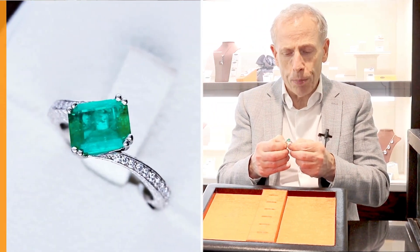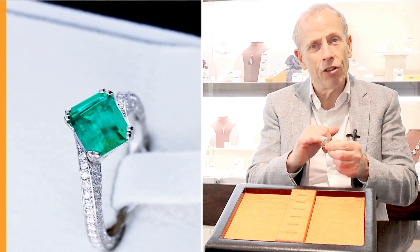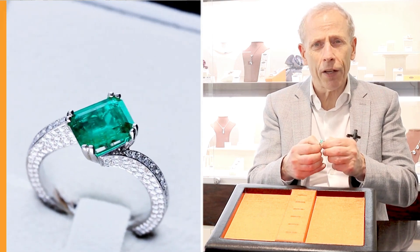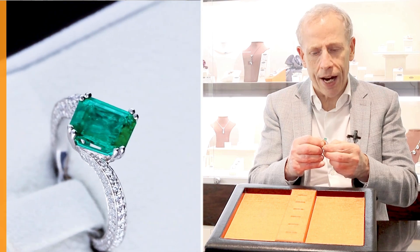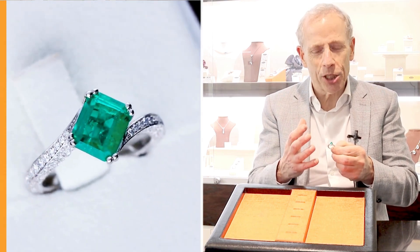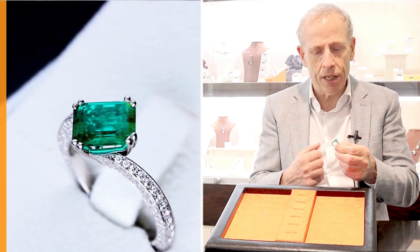A stunning example, beautifully crafted in this really unusual design. Set with this stunning feature 1.13 carat Colombian Emerald — it's Emerald cut — which really does display stunning colour, brilliance and presence.